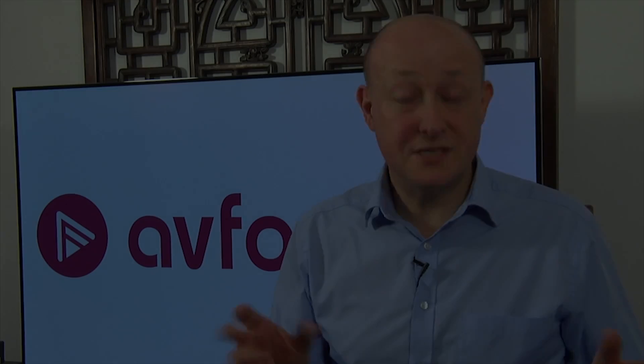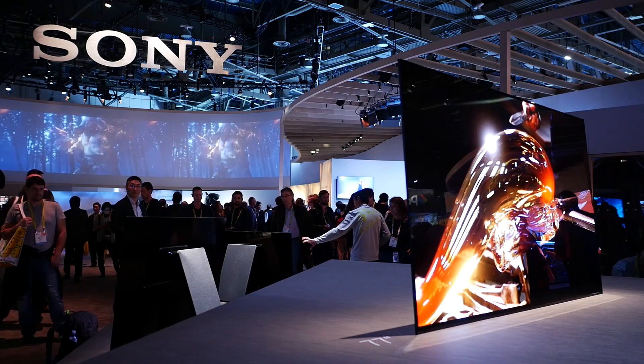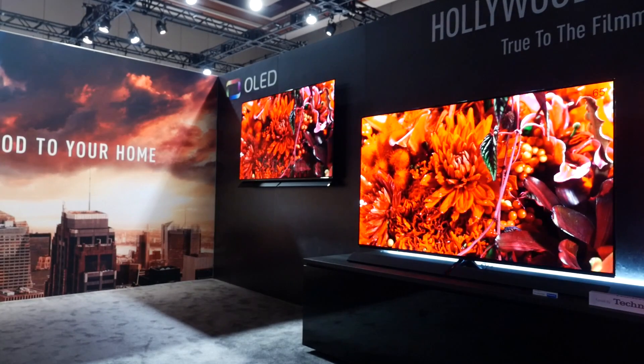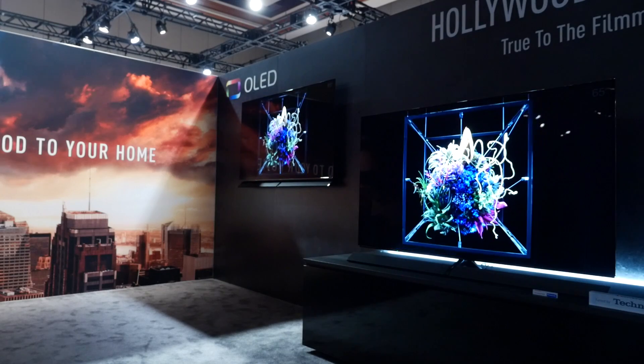Those are the key differences between the two technologies. We will, of course, be reviewing both. The main champion of OLED has been LG — there will be LG OLEDs this year, as well as OLEDs from Sony, Panasonic, and Philips. And of course we'll have the QLED TVs from Samsung coming in for review as well.